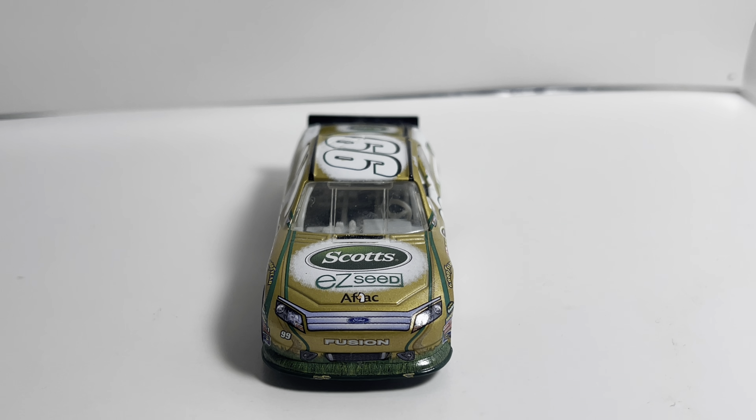Given that the last paint scheme came in at number 6, some might disagree — that might be a little low. However, that just goes to show how many cool cars Carl's had throughout the years. You've got cars I don't even have, like the regular Scott's car he drove for the Atlanta race. These top five have to do with my childhood and the quality of the paint scheme.